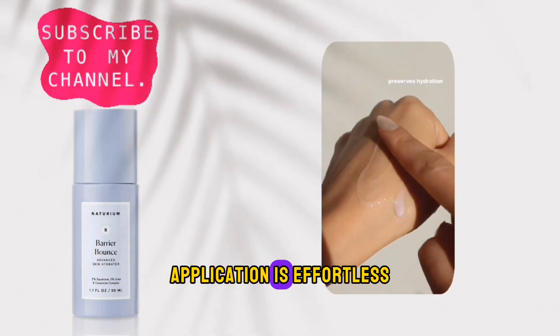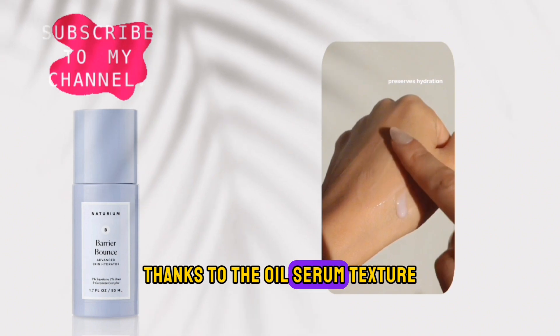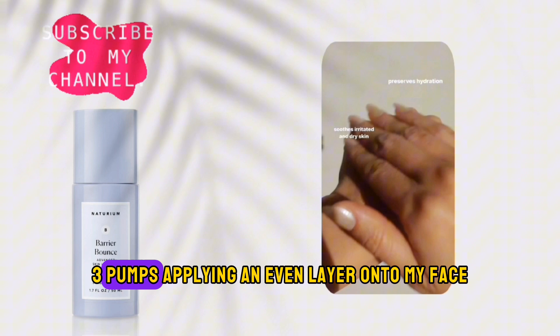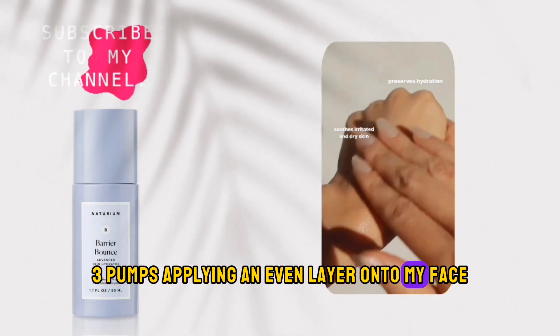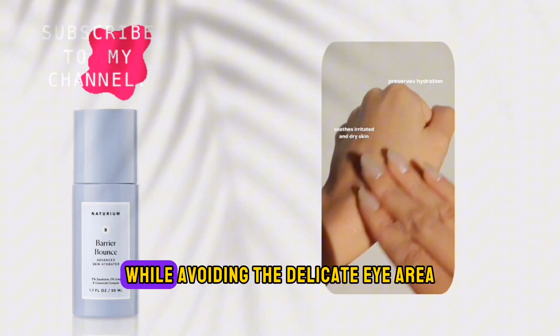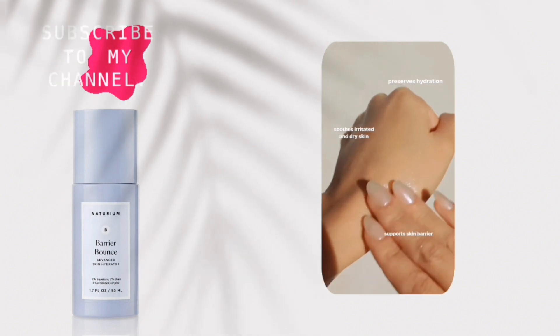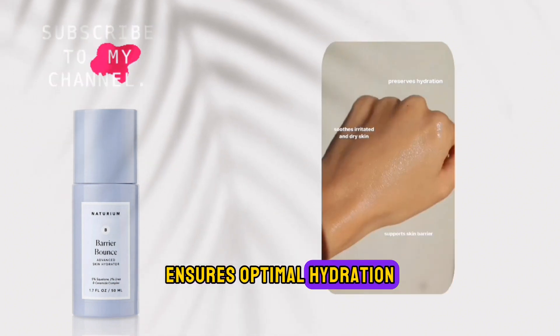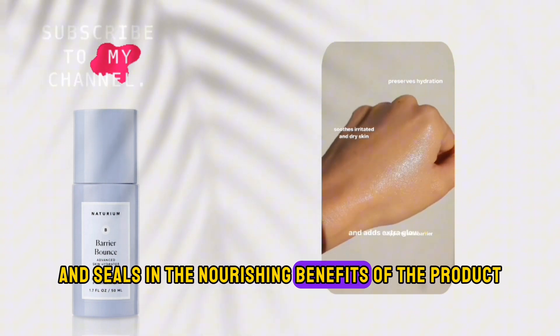Application is effortless, thanks to the oil serum texture that glides smoothly onto the skin. I typically use two to three pumps, applying an even layer onto my face, neck, and chest, while avoiding the delicate eye area. Following up with a moisturizer ensures optimal hydration and seals in the nourishing benefits of the product.